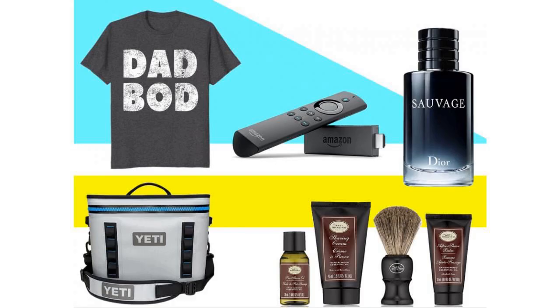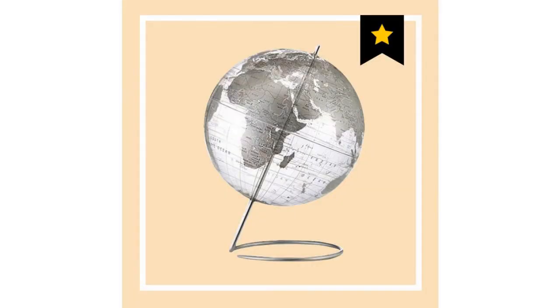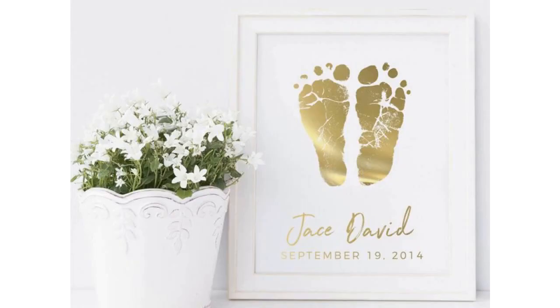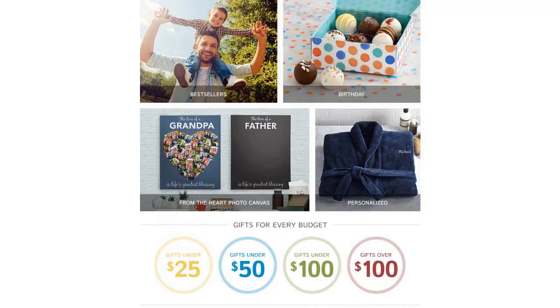Ministry of Supply Mercury Intelligent Heated Jacket — he wore this jacket throughout the winter and spring, and its low-key design hides a lot of fun tech. It's thin enough that it works as a casual jacket for mild days, and warm enough that I didn't need much else on a snowshoeing trip.